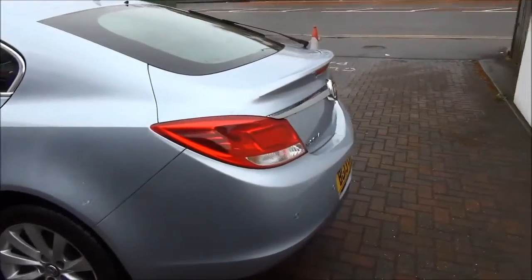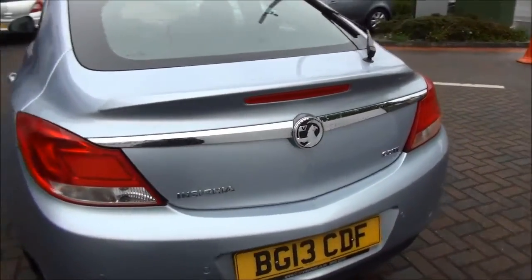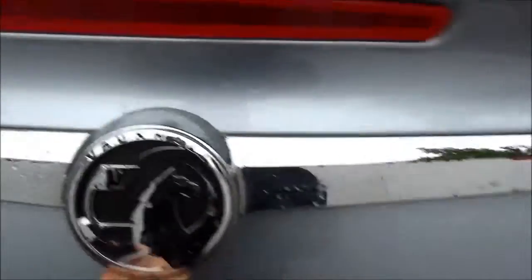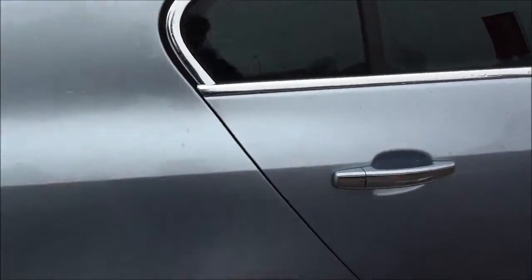It's fitted with colour keyed heat and electric door mirrors and chrome door handles and trim. Moving to the tailgate area, you can see a body colour rear spoiler, along with a high level rear brake light and tailgate wiper, along with rear parking sensors, a large boot area, a convenience light, and 60-40 folding rear seats for greater flexibility.